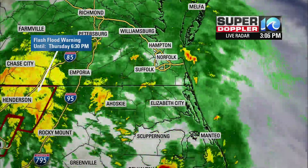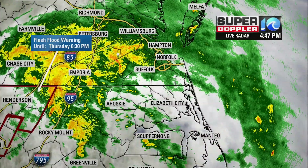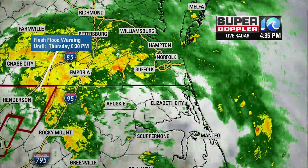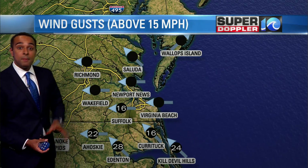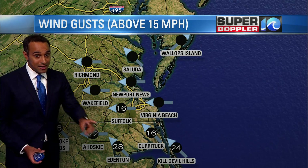I'll turn it over to Jeff now to talk about what's to come with this storm system — what are we going to expect here for the next six, 12 hours even? And you were starting — I was trying to nudge my way in to talk about wind gusts. Obviously that hasn't really been much of an issue across our area as we've gone throughout the day today, but the winds are picking up. And that was supposed to happen late in the afternoon into the evening.